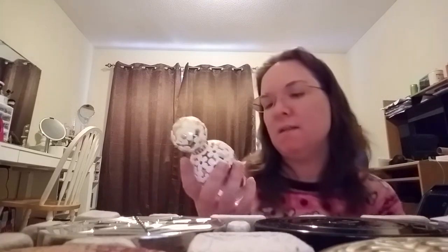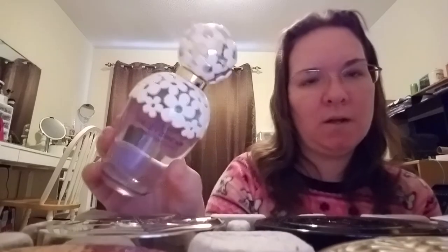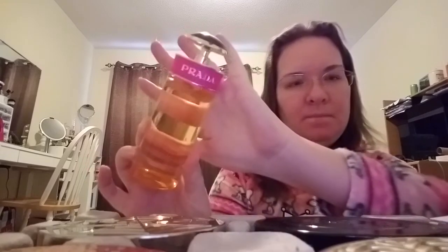These other three are fragrances I got for gratis. This is Daisy Dream by Marc Jacobs — these are all testers too; we only give associates testers, not live product. I love this one by Marc Jacobs. And this other one I got is Prada Candy — love this, it's really pretty. A definite caramel scent.